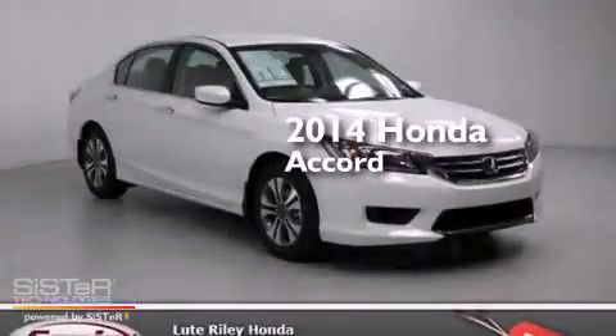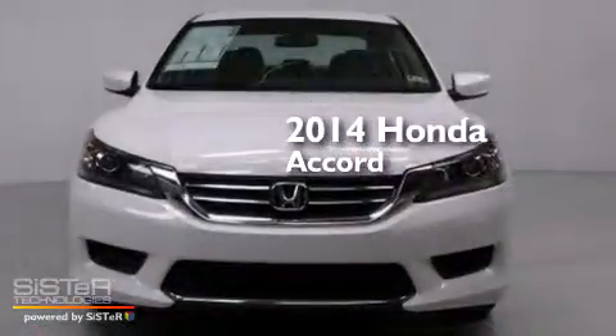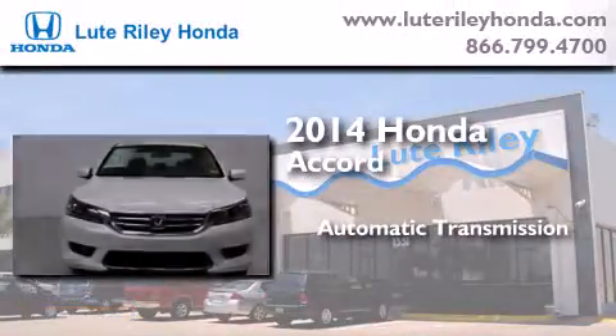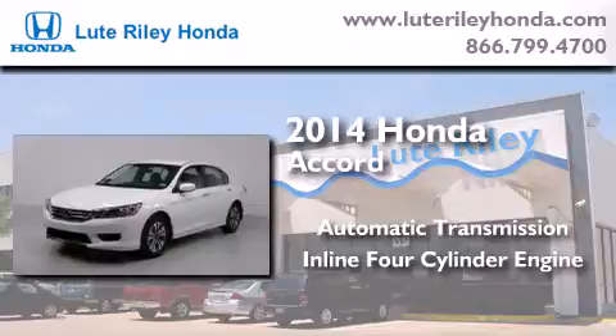This is a brand new 2014 Honda Accord. This four-door sedan has an automatic transmission and an inline four-cylinder engine.